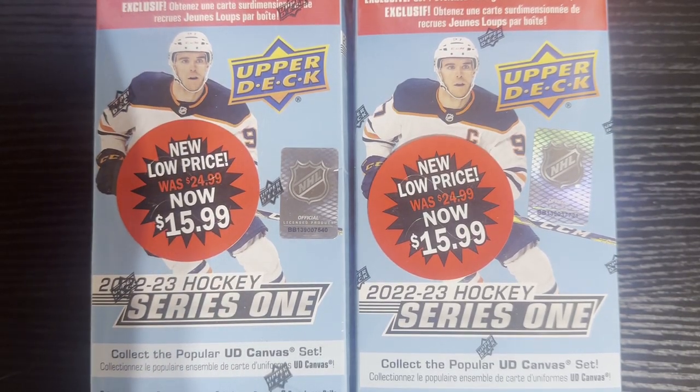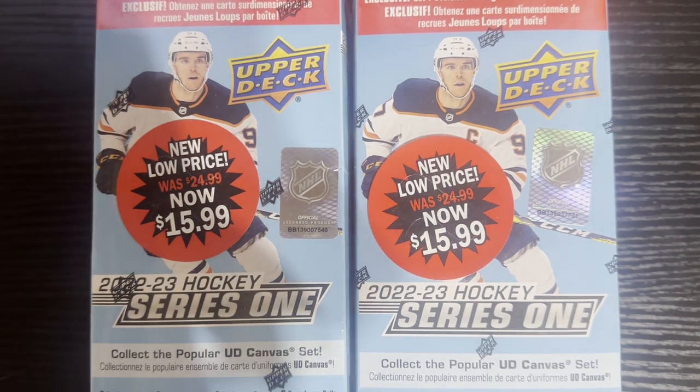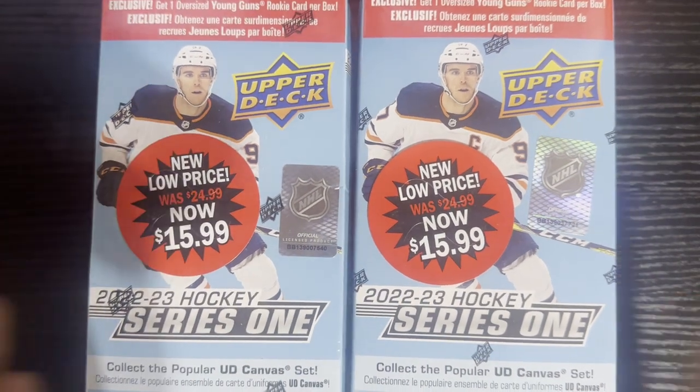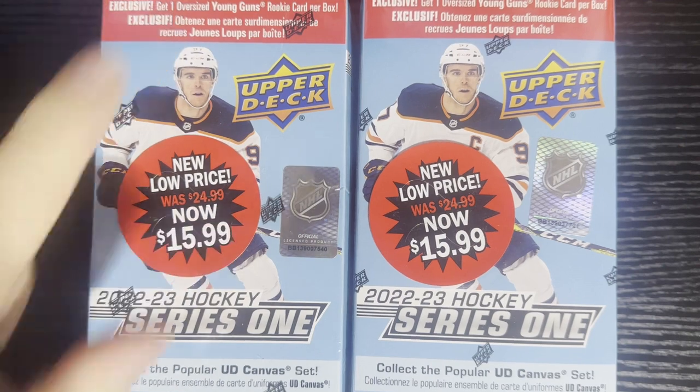Hello everyone, Retro Rob here. It's Friday, so we try to open up hockey every Friday night. This time we got 2023 Upper Deck Series One Hockey. I got this on sale, so I figured I'd give it a try. I haven't opened much of the 22-23 Series One — there's just not much that's all that great in there, that's probably why it's on sale. For 16 bucks, let's give it a go — get some young guns, inserts, and exclusive oversized young guns.